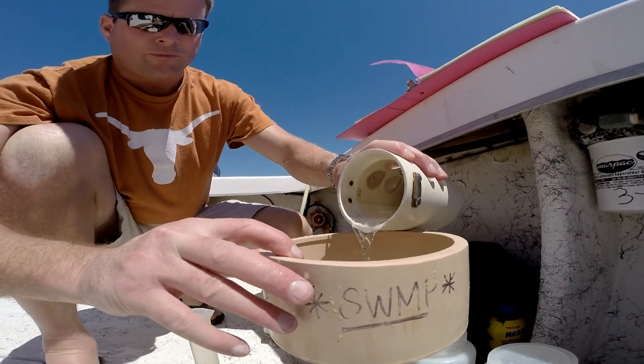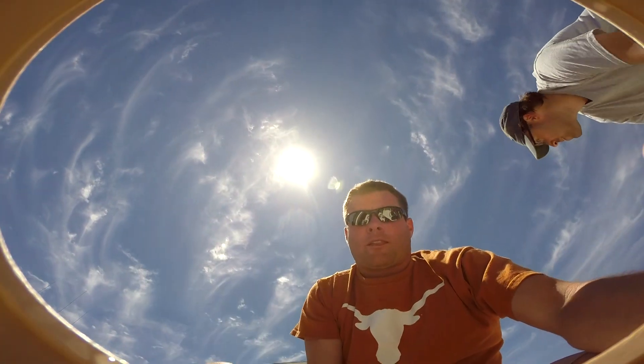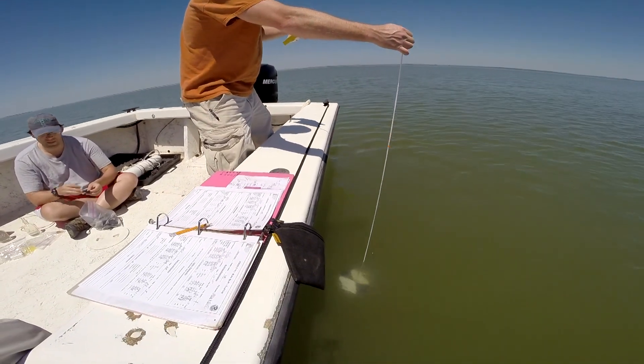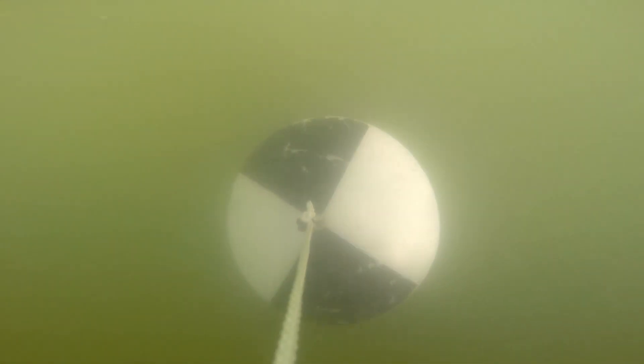At each of these stations, we're measuring a number of different water quality parameters: water temperature, salinity, oxygen, pH, chlorophyll, and turbidity. We're doing that at 15-minute intervals, 24 hours a day, 365 days a year.